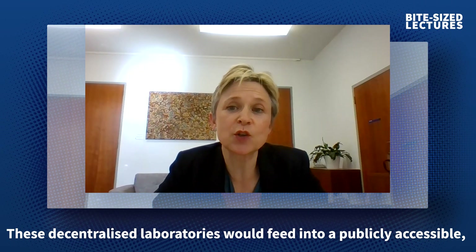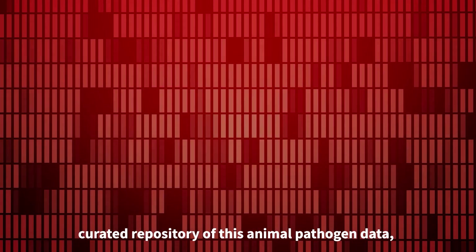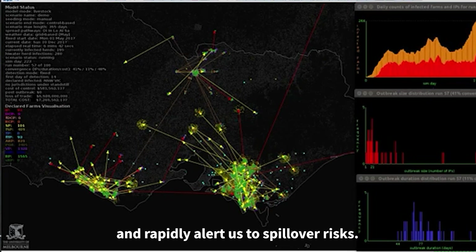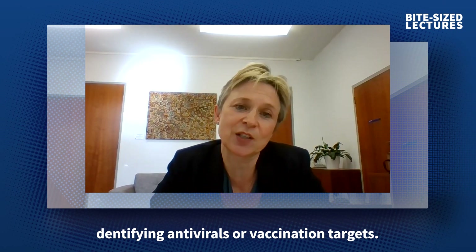These decentralised laboratories would feed into a publicly accessible, curated repository of animal pathogen data, and that would allow us to spot disease indicators and rapidly alert us to spillover risks. It could even share data to assist in identifying antivirals or vaccination targets, for example.